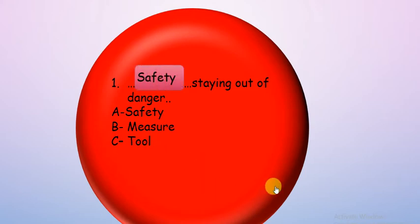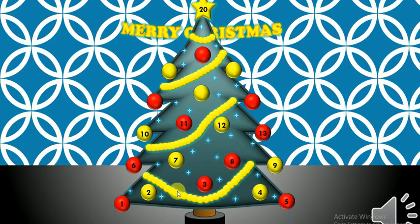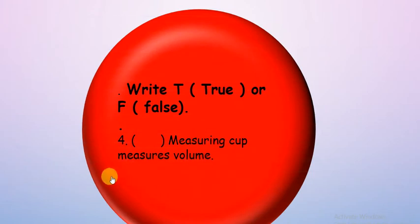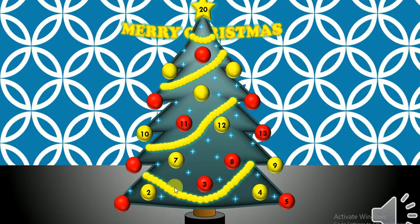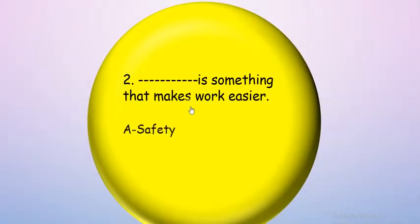Good job! Let's try: write T if true or F if false. Measuring cup measures volume. Teacher, what is the meaning of volume? Volume is how much water is in the cup. So it's true — excellent guys!